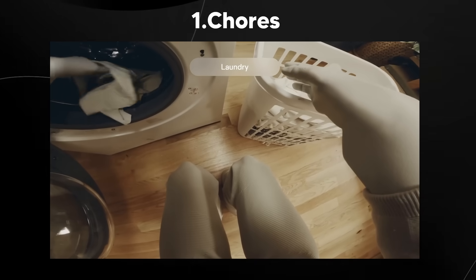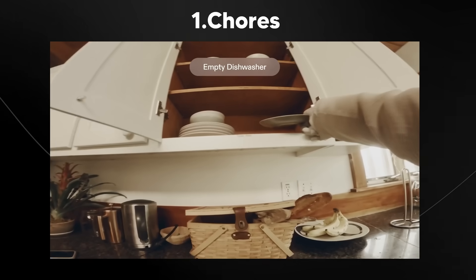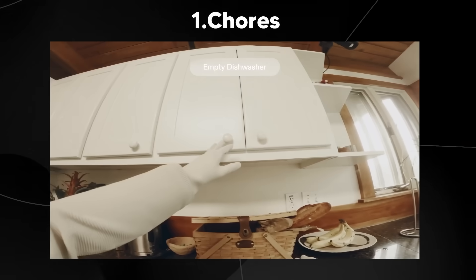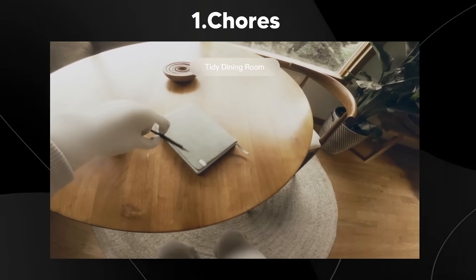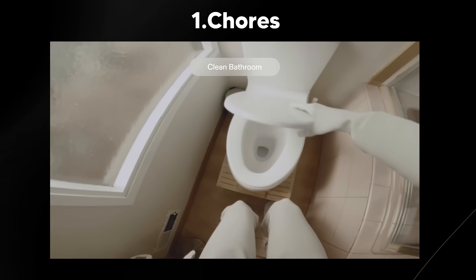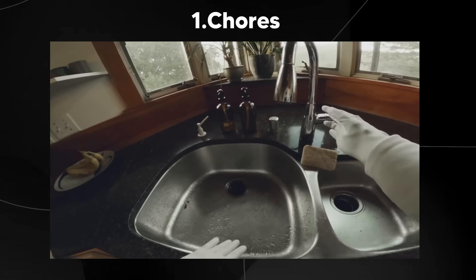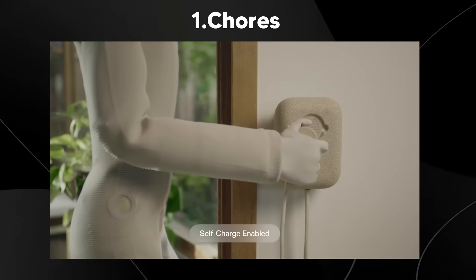You not only have a robot that learns over time — imagine when you have a really strange issue and the robot can solve it quickly because someone else who had a Neo robot encountered the same issue. Once your robot is doing chores, you can literally pop out your phone, see what it's doing while you're out at dinner or at work, and see what your Neo is getting up to.